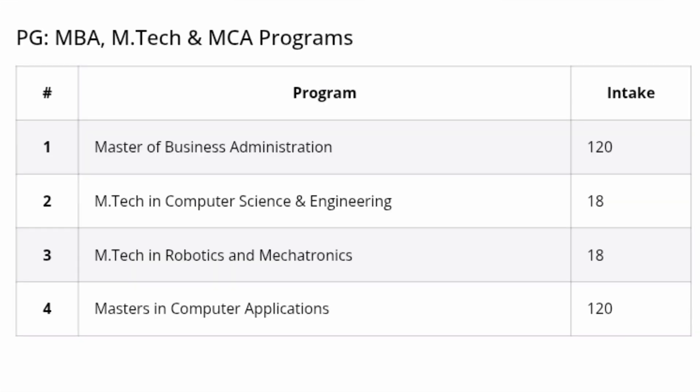The college also offers MBA, M-Tech, and MCA programs through PGCET exams. MBA has 120 seats. M-Tech options include Computer Science Engineering (18 seats) and Robotics and Mechatronics (18 seats). MCA has around 120 seats. All PG programs are through PGCET, and M-Tech also accepts GATE scores.